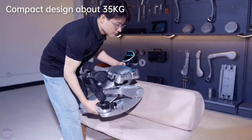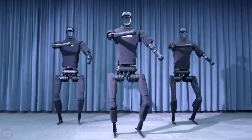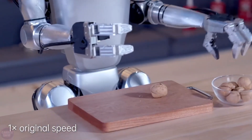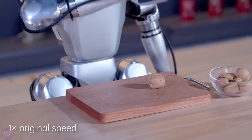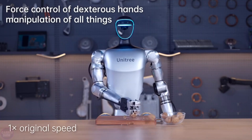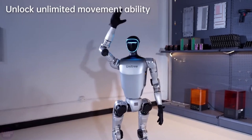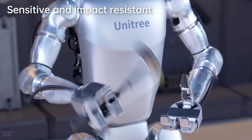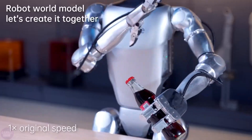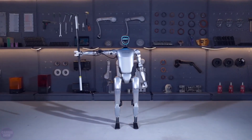Standing at 123 cm tall and weighing 35 kg, the Unitree G1 presents a notable contrast to its predecessor, the H1, which measures 180 cm and weighs 47 kg in its minimal configuration. Boasting 23 degrees of freedom and actuators capable of generating 90 Nm of torque, the G1's joints offer an impressive range of motion angles surpassing human capabilities. The G1 achieves speeds of up to 2 meters per second and maintains operational functionality for approximately 2 hours on a single battery charge.